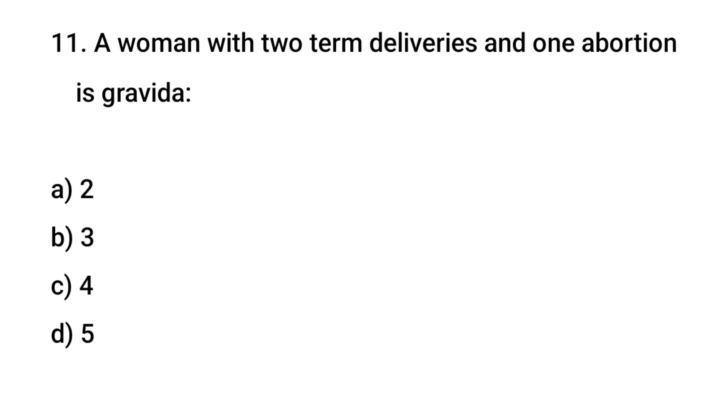Question No. 11: A woman with two term deliveries and one abortion is? The right answer is B: Gravida 3.